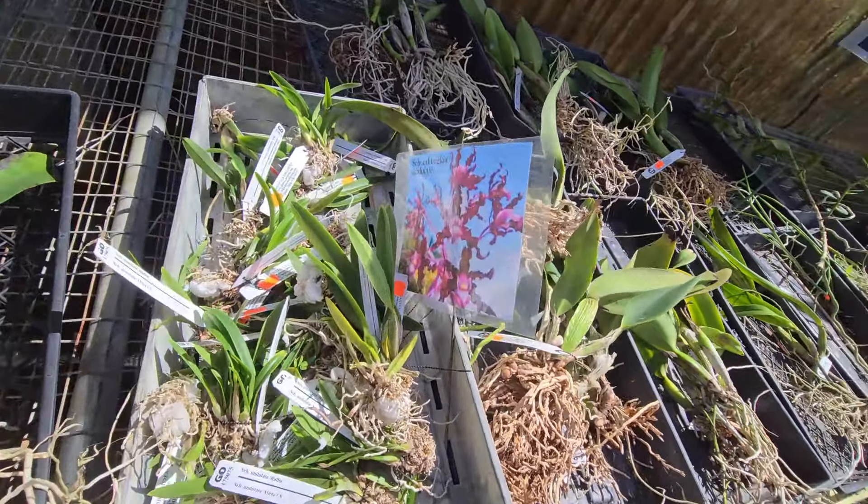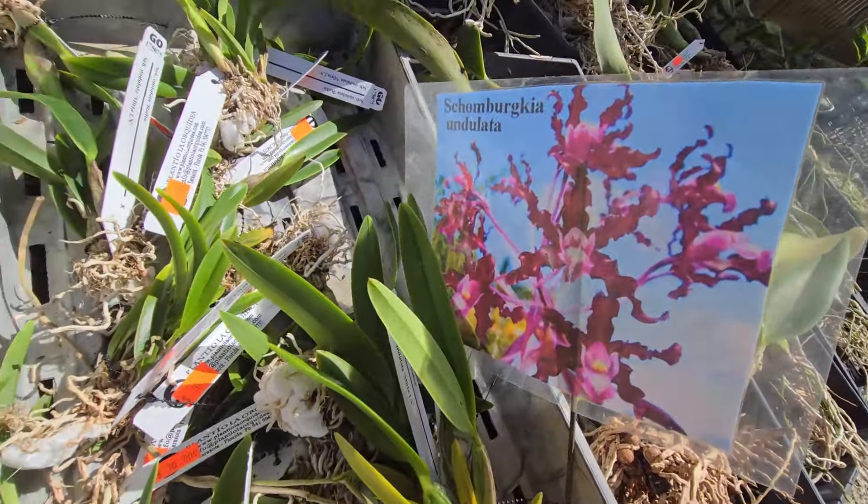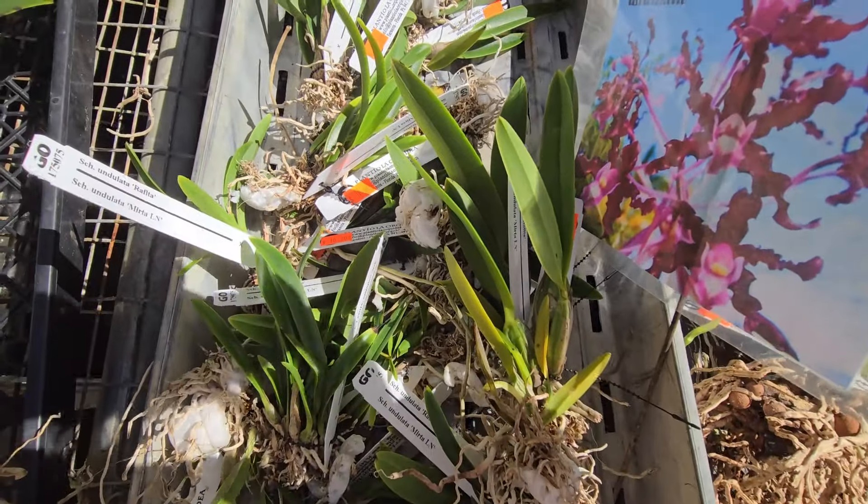This is Chamborkia on the lot — tiny plants for $10.